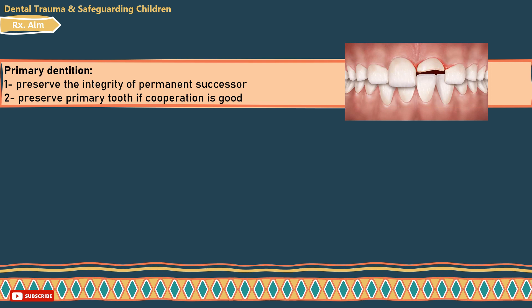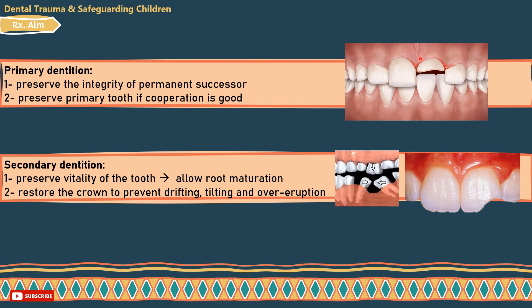The aim of treatment and why we handle dental trauma: in primary dentition, we do so to preserve the integrity of the underlying permanent successor tooth and to preserve the primary tooth until its natural time of exfoliation, if cooperation is good. In the permanent dentition, we do so to preserve the vitality of the tooth to allow root maturation, and we must restore the crown to prevent drifting and tilting of adjacent teeth and prevent over-eruption of the opposing teeth.